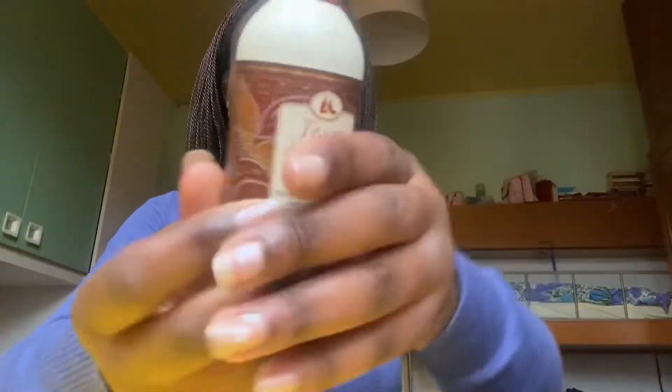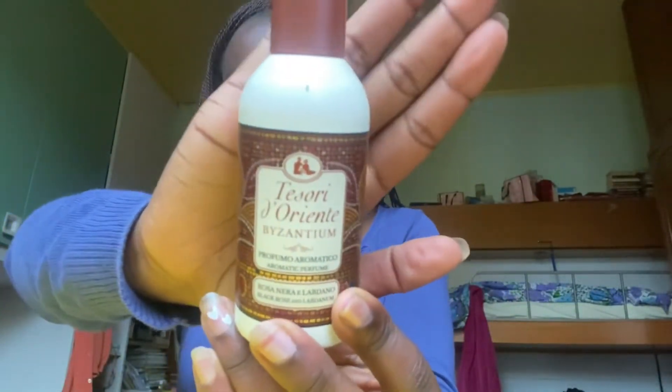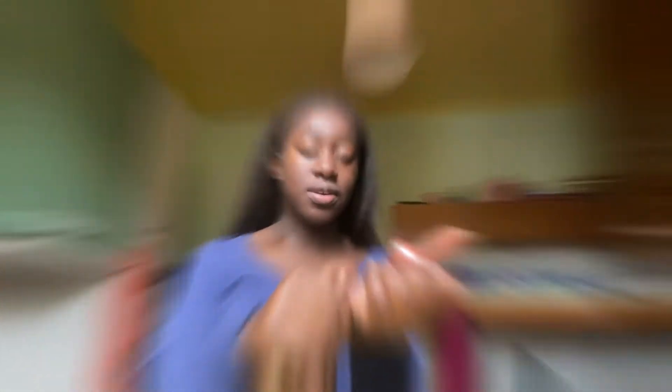The first thing I'm gonna show you guys is the beauty items that I received. First of all, I got this beautiful perfume from Father Christmas, and this is so good — I just love it. Oh my god, it smells so good. I'm so happy because I really needed a perfume.